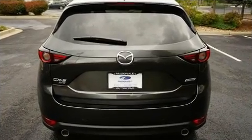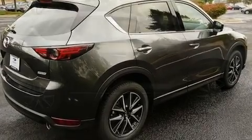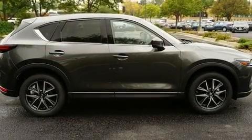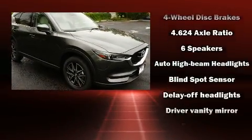Mazda infused the interior with top shelf amenities such as delay off headlights, front and rear reading lights, an outside temperature display, lane departure warning, remote keyless entry, and cruise control.